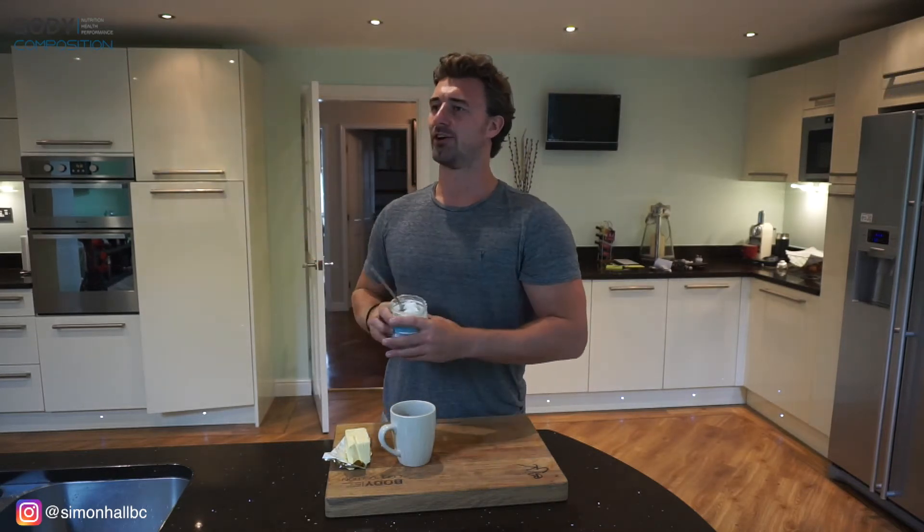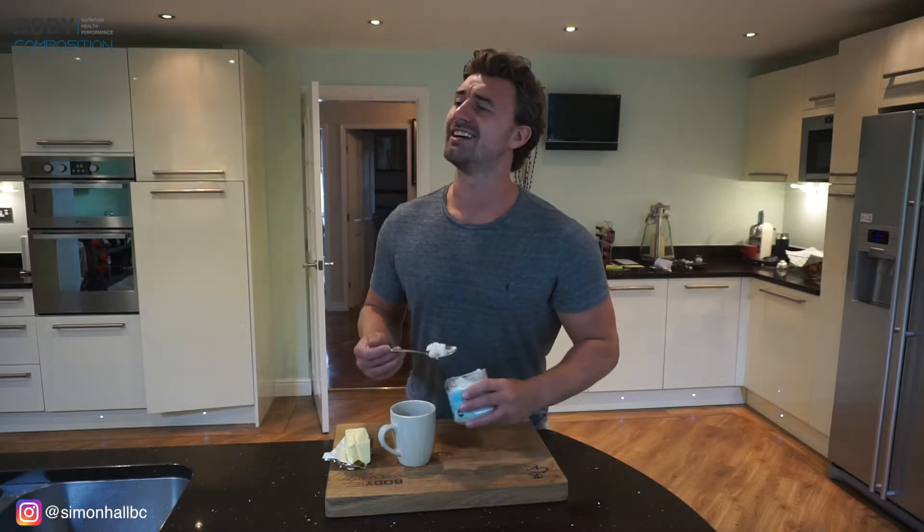Guys, does anyone want a Bulletproof coffee? I saw it online — it's amazing for fat loss. Be shredded on the beach in no time. All it is is coconut oil, butter and coffee. Like I said, it's great for fat loss.